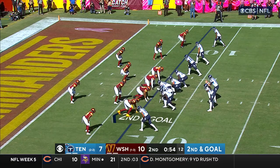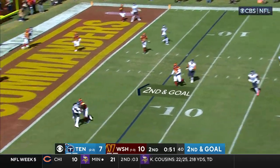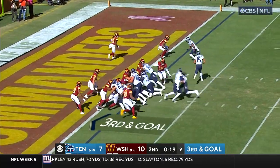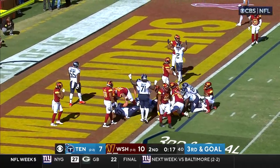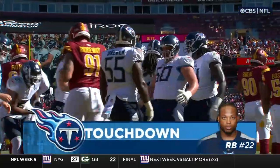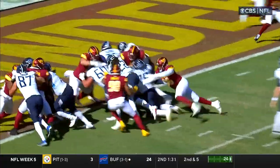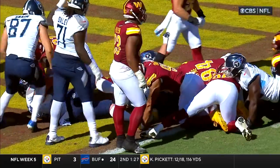On second goal, Tannehill looking for Henry — stretches out and he is down at the one. Tannehill, Henry right up the middle — touchdown Tennessee! Derrick Henry now has a rushing touchdown in four consecutive games. On the goal line, when you double team you continue that goal line blocking and you don't go to the second level.